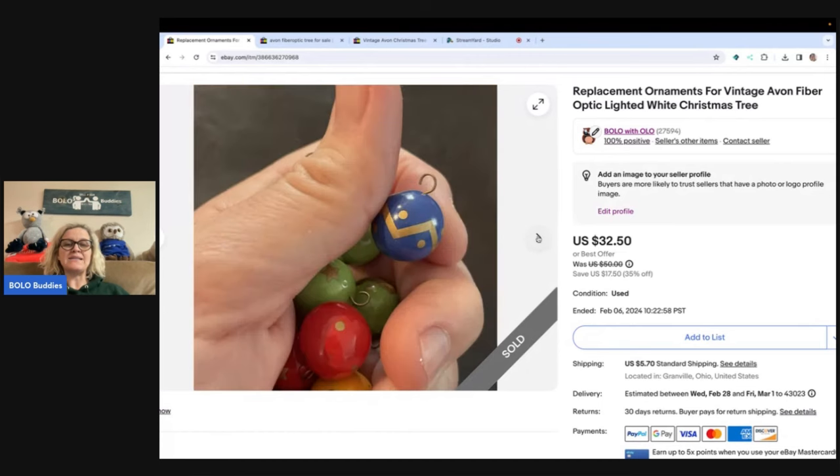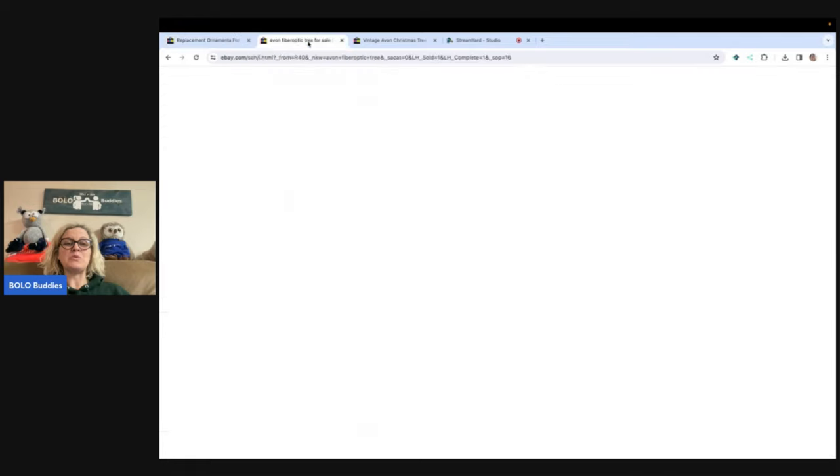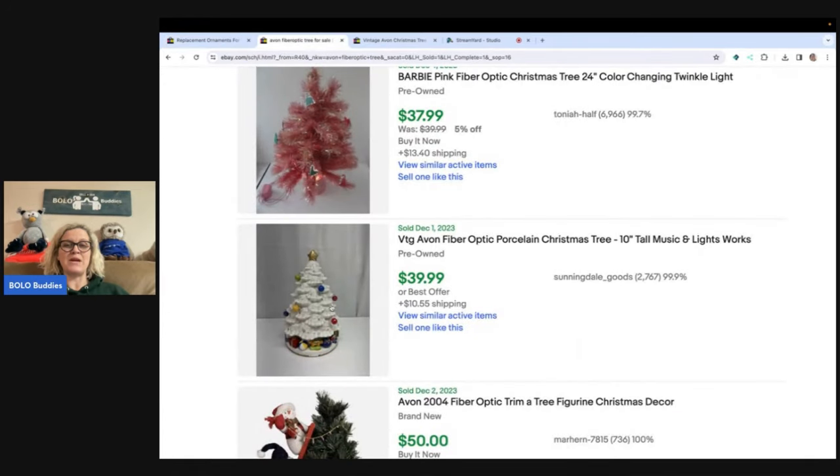Somebody offered me $25. I seriously considered counter-offering, because I assumed the person looking for these needed them. I did a search and couldn't find any others listed at the time. These are the bulbs that go to this porcelain tree, which is a bolo in itself, so if you ever find it, definitely pick it up.